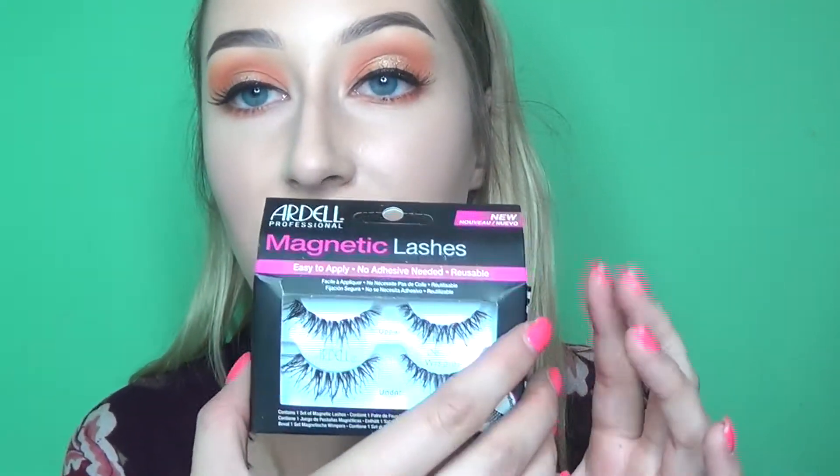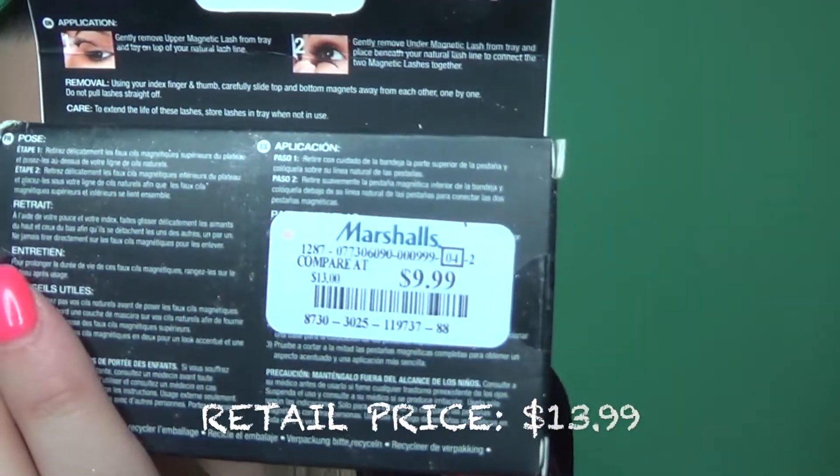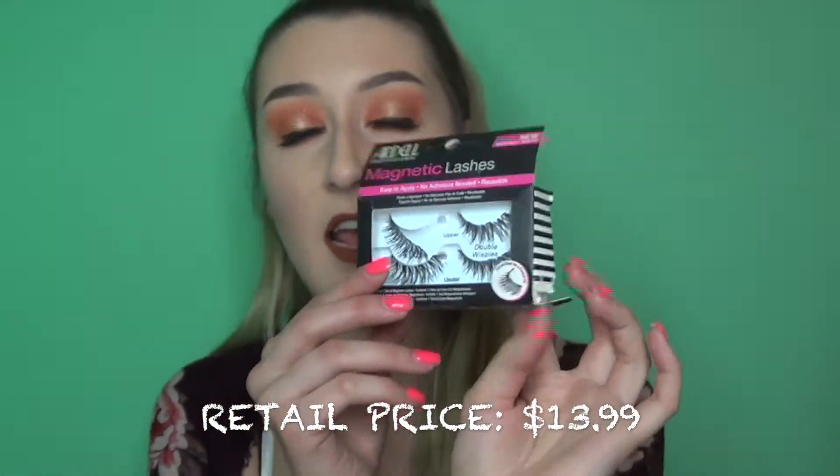I also found some at Marshall's, which is basically the same as TJ Maxx. Back when magnetic lashes were a big trend, I found the Ardell Demi Double Up Wispy magnetic lashes. These are so expensive everywhere else, but they were $9.99 at Marshall's. I haven't gotten a chance to play with them yet, but for that price I might as well pick them up.